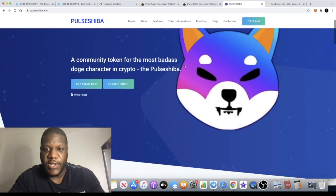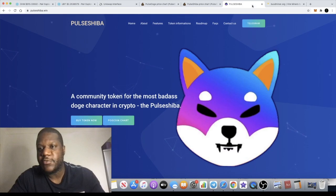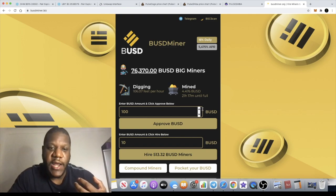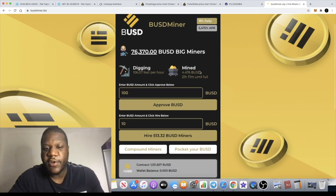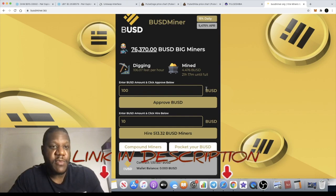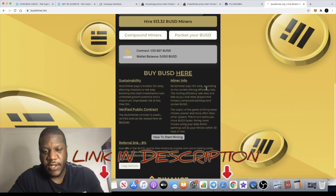This could be a banger — your next 100x potentially. We also have a new miner: the first 15% a day BUSD miner. The link will be in the description for this. I have gone ahead and jumped into this miner — this is the first miner I've jumped into in a couple of days.